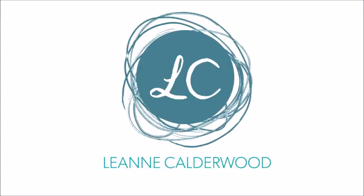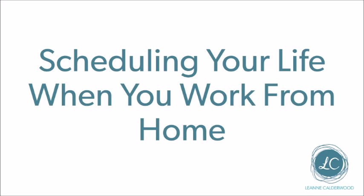If you're struggling to get through all of your tasks in a day, especially if you work from home, this video is for you. We're talking about how to schedule your life and get organized when you're working from home. Hey, it's Leanne from leannecoulderwood.com. We're talking about scheduling when you're working from home, but a lot of the tips we're going to cover today also apply if you're working in a traditional work setting as well.